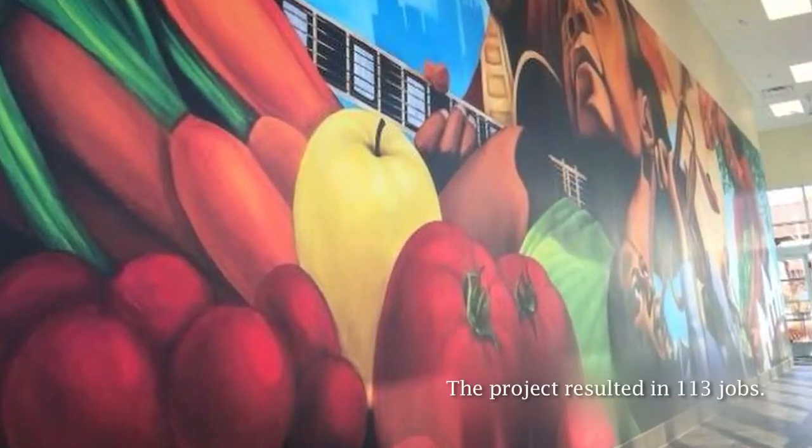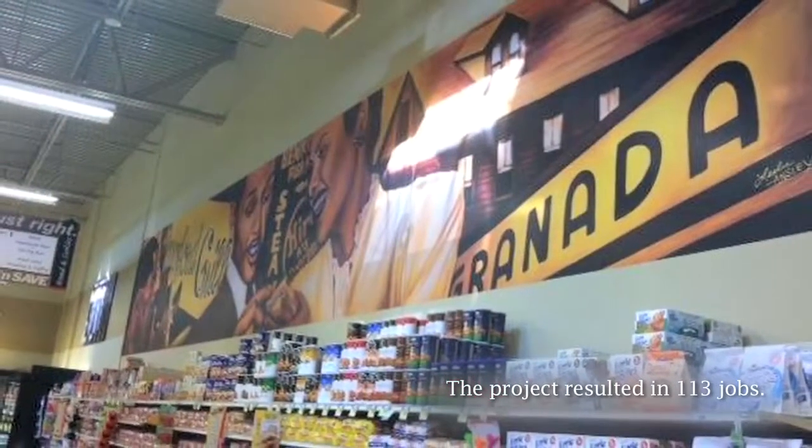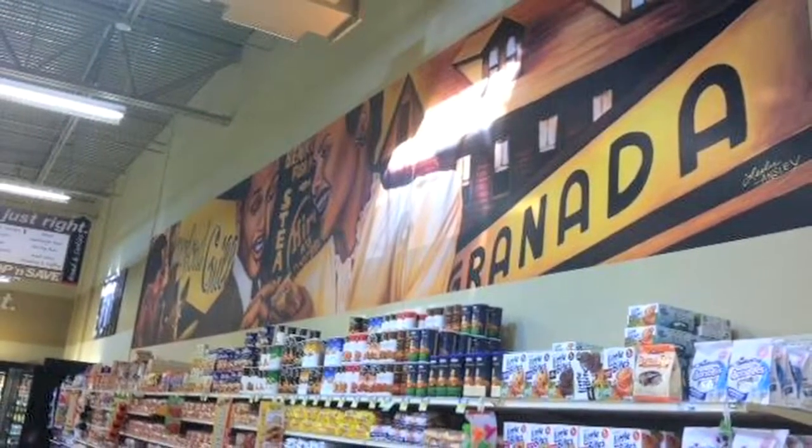Everybody's so excited. People are standing in front of that grocery store as it is now being constructed, and they're clapping and cheering the construction workers because they've waited so long and they're so excited about the completion.